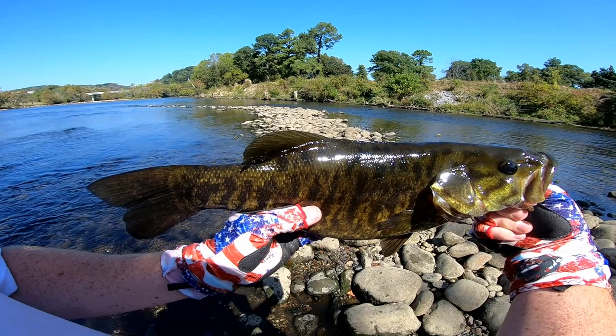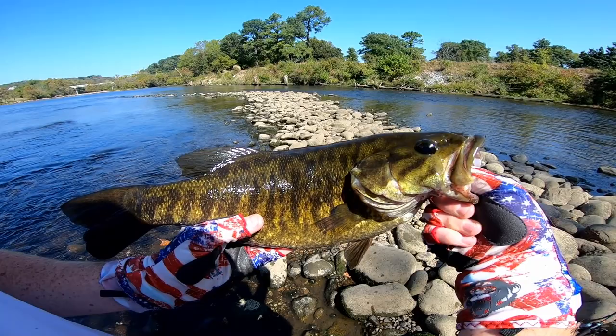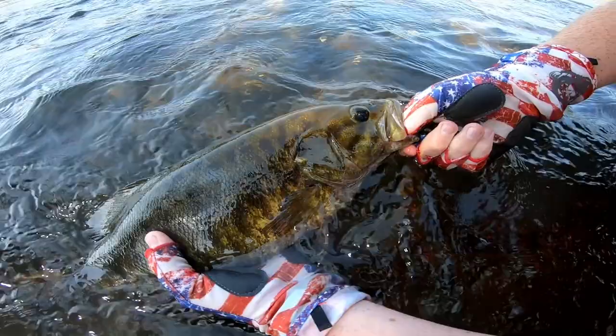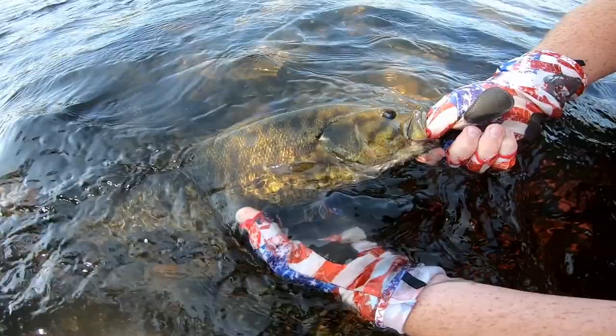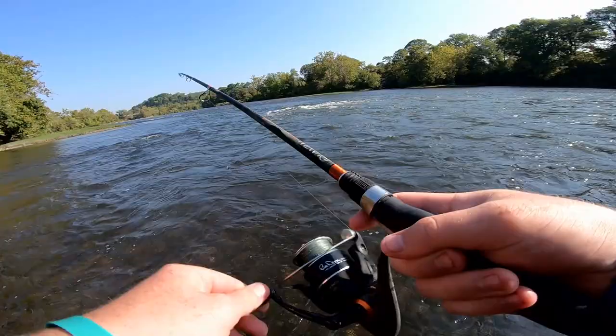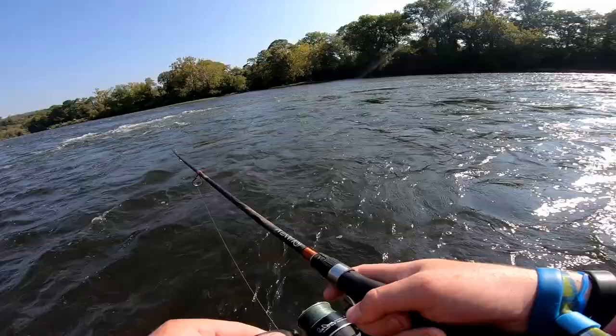Let's talk about the retrieve. You can work the choppo a few different ways. I prefer the constant retrieve — for the choppo, it's about medium action. But when you're in really fast-moving water, you're going to want to burn it as much as possible. When the water is slow-moving, medium action is my favorite — just a constant retrieve. Some people, especially YouTubers, will mix up their action and do a burn-and-stop. This does work and will get you bites, but I've found that constant action tends to get me my best bites.